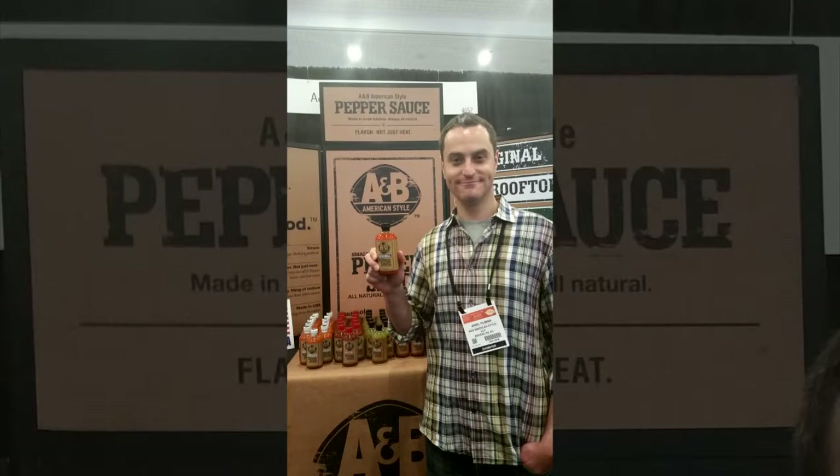I'm with Arielle Fleeman from AMB American Style LLC from Brooklyn. So you guys have pepper sauce.